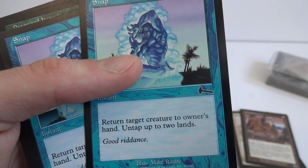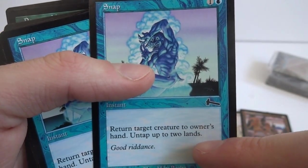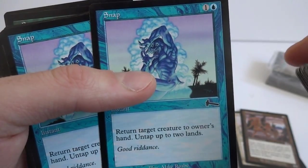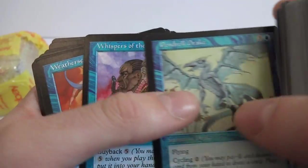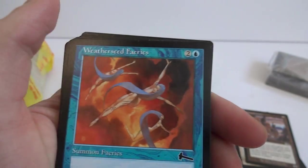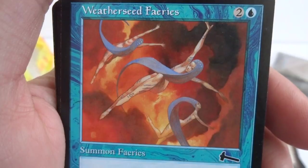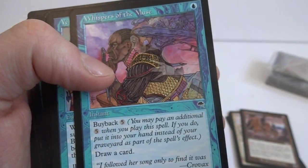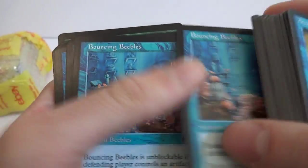Got a Snap — another one of these cards that's kind of free to play. Return target creature to owner's hand, untap up to two lands. So you pay two lands for it and untap up to two lands. Beautiful. Pendrel Drake, Whisper of the Muse. Got some Fairies — they're flying in the sky, looks like they're naked. Whisper of the Muse, Vile Birds. Just kind of going through these to see what we get.